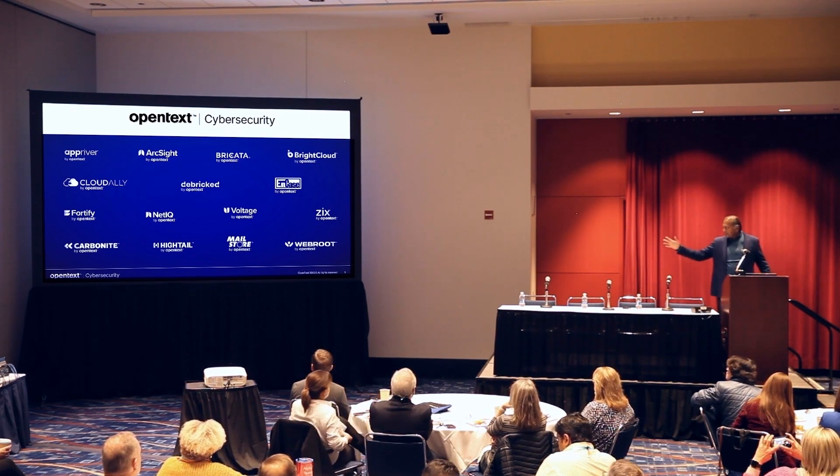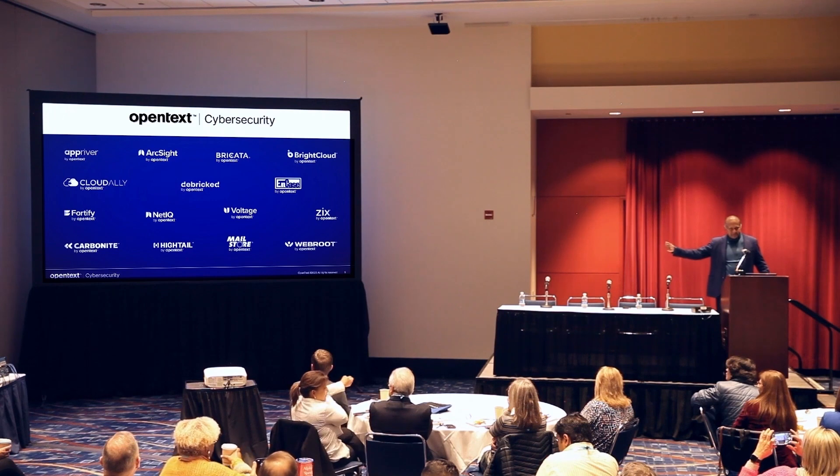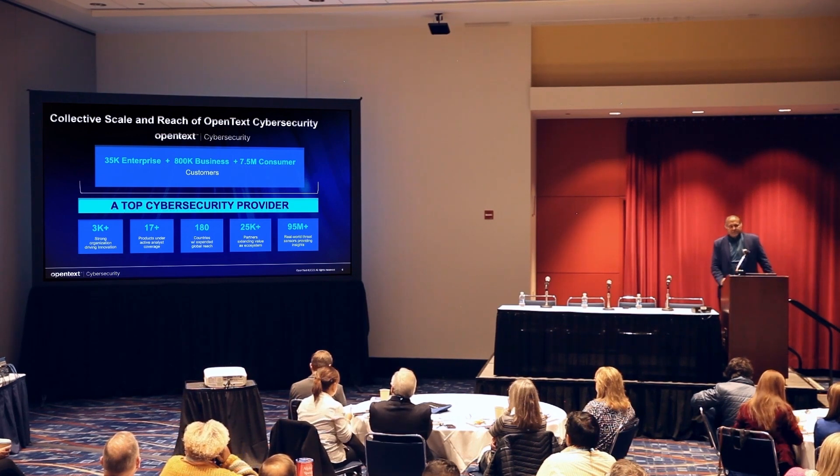ArcSight — you're all familiar with that — is a SIEM security operation center. There's a method to the madness: we want to be the cyber resilient solution for healthcare. That's our goal. Looking at our customers on a global basis — consumer, small and medium business, enterprise customers — we have presence in 180 countries. We believe in supporting our products, innovating, and being a top security provider.